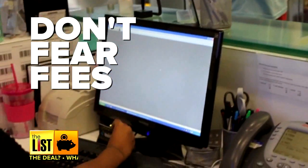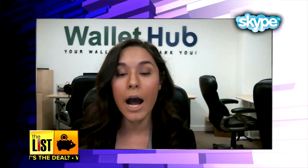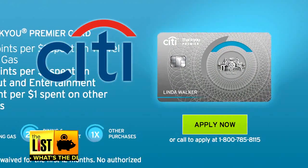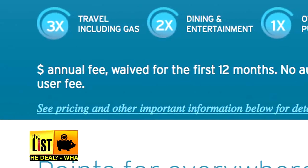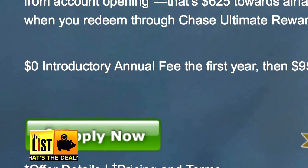Our final tip? Don't fear the fees. A lot of times, cards with annual fees have better initial bonuses, higher earning rates, and just better ongoing rewards. Two of the best are the Citi ThankYou Premier and the Chase Sapphire Preferred cards. Both have nominal $95 annual fees, and they're actually both waived the first year as well.